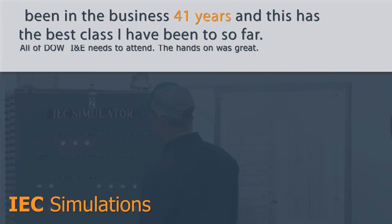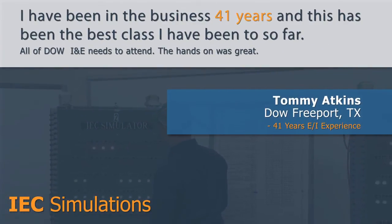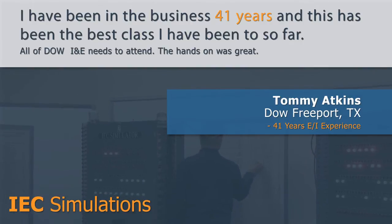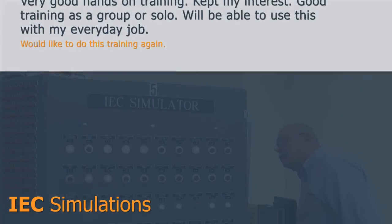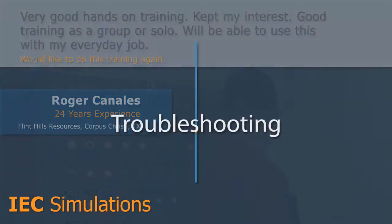Tommy Atkins from Dow says, 'I've been in the business 41 years, and this has been the best class I've been to so far. All of Dow I&E needs to attend. The hands-on was great.' And Roger from Flint Hills has this to say: 'Very good hands-on training. Kept my interest. Good training in a group or solo. Will be able to use this with my everyday job. Would like to do this training again.'